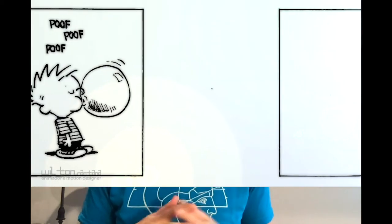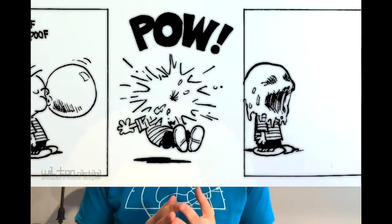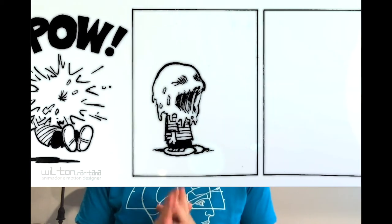This is called the storyboard, and it's very important. Comics are much more about storytelling than drawing. In fact, if you look at some of the most famous comics, the drawing style is very simple, but they're very good at telling stories.